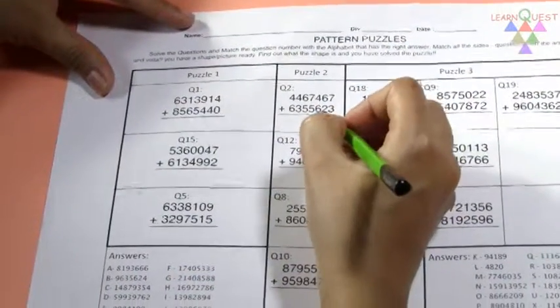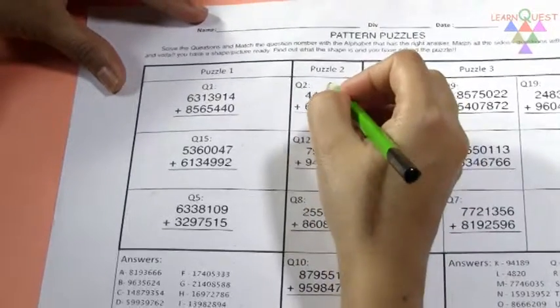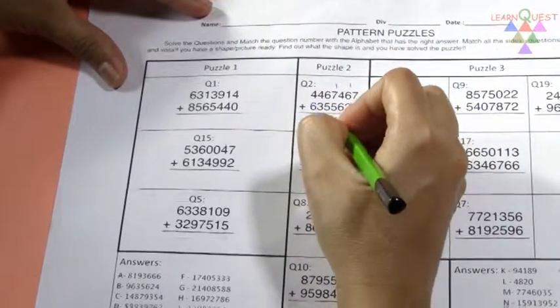Maths can be boring, but solving puzzles is fun. Let's start with puzzle 2 from the worksheet. Search for Q2 written on the puzzle piece, and that's your starting point.